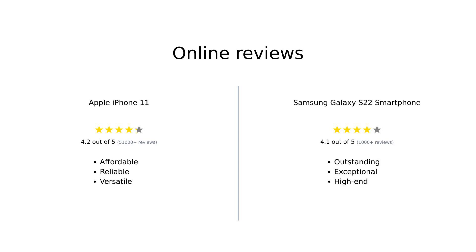Overall, reviewers have praised the iPhone 11 for its affordability, reliability, and versatility. On the other hand, the Galaxy S22 is celebrated for its outstanding display and exceptional camera capabilities. Both phones have their strengths, making them suitable for different types of users.